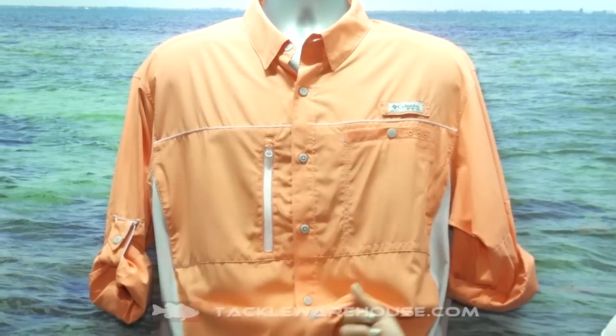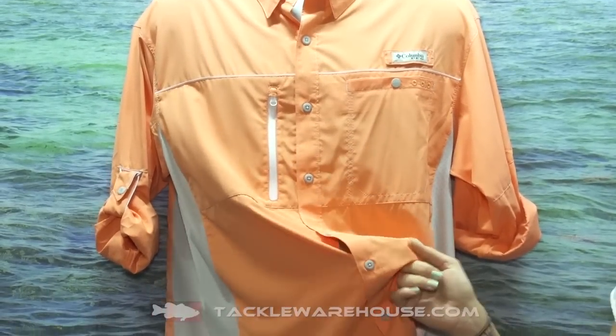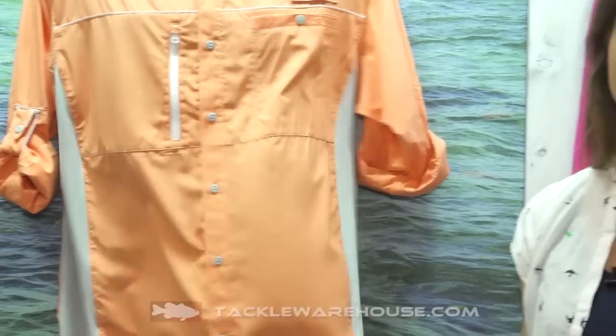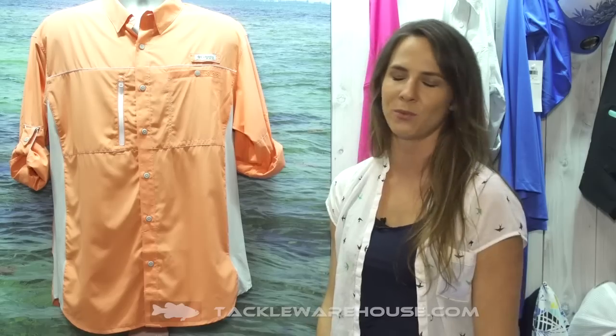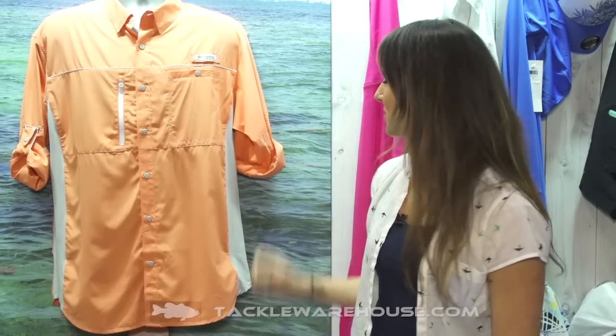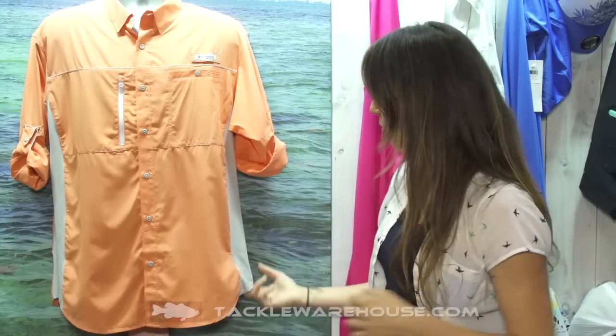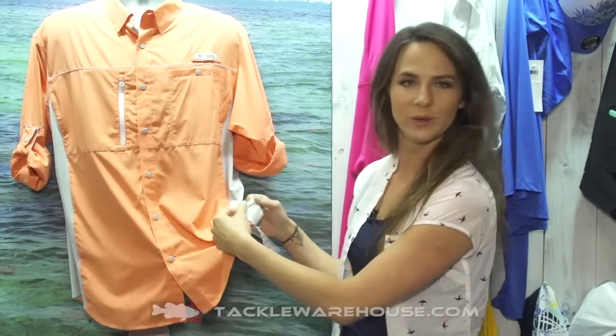Extremely lightweight is what I like to talk about — this comes in at a mere 69 grams. Why that's important is it dries really quickly, feels really great against the skin, and honestly packs for your back-door adventures pretty easily. It also has antimicrobial treatment, so if you want to wear it for maybe a couple days and get away with it, we think you can. It's also got roll-up sleeves and perforation under the arms with Omni-Freeze Zero sweat-activated cooling under there as well.